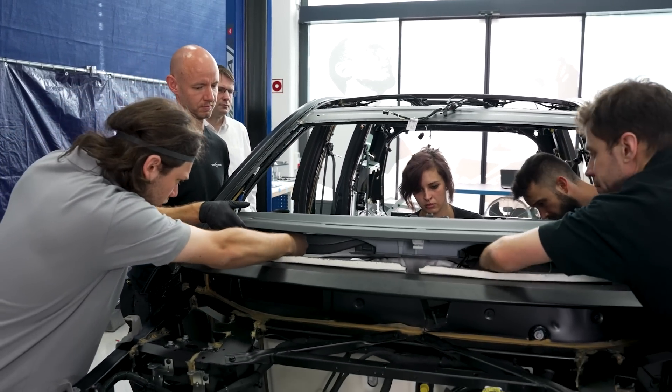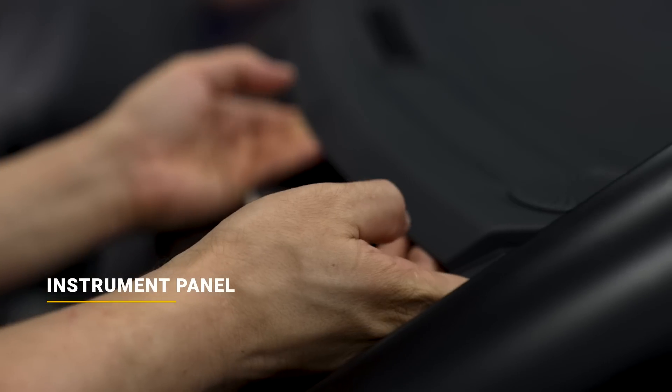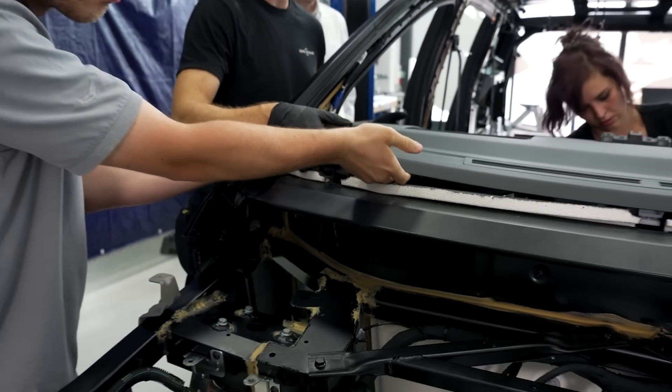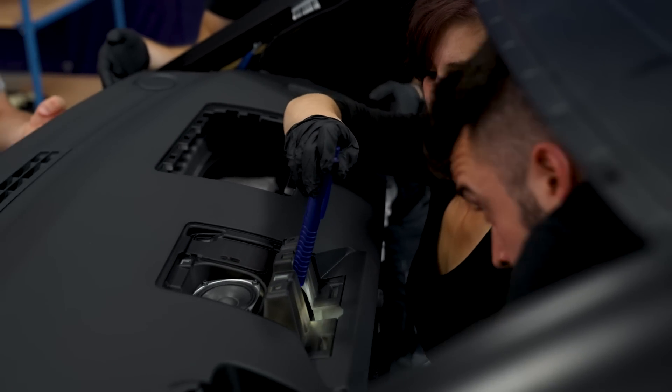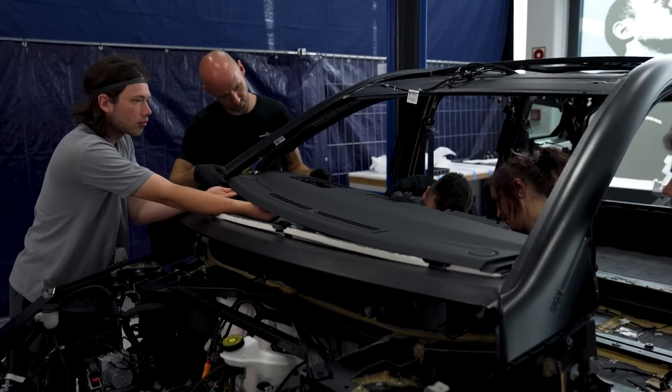What's happening right now behind us? Here right now we can see the end phase of the installation of the IP. You see the challenges, but you have to consider that during the series installation when it's in the plant, the assembly of the IP will be handled with a kind of robot arm to make sure that it's always aligned perfectly to the body. All the steps will be the same, but of course with help from a gauge, from a robot arm.